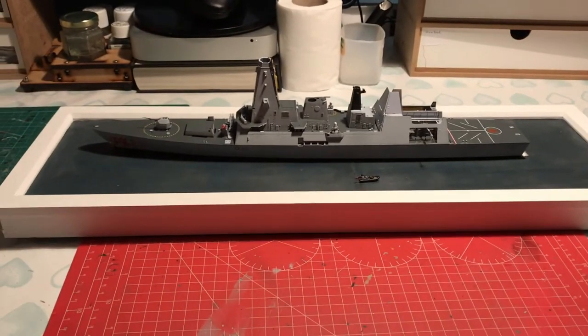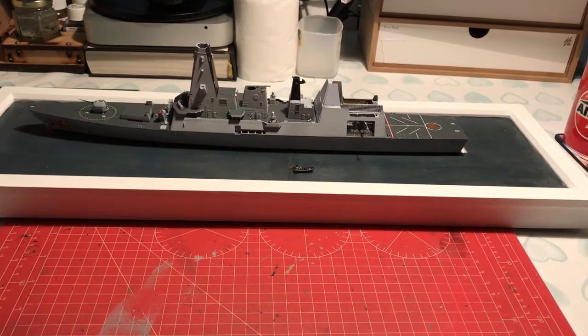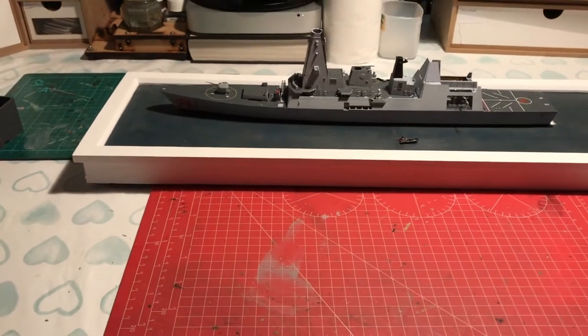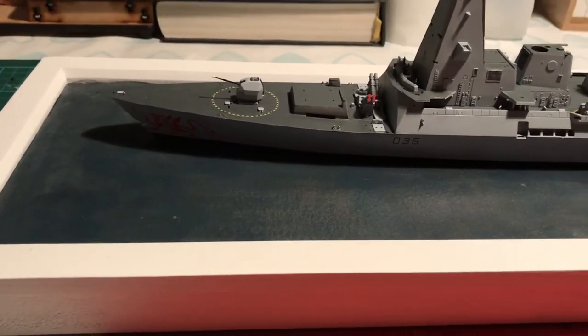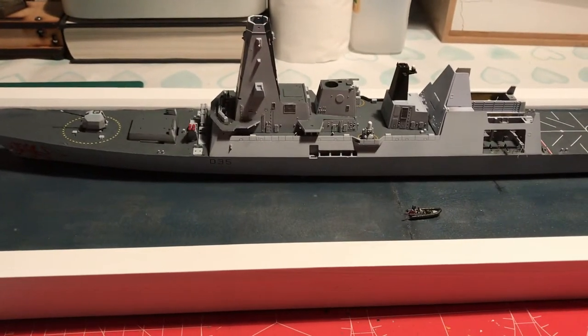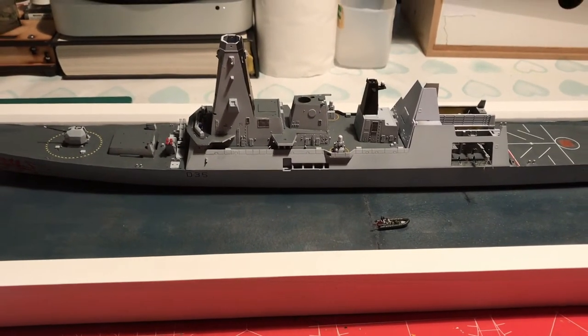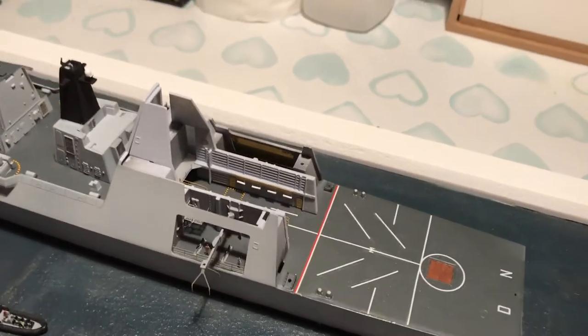Those etched grilles are also missing from the etch upgrade set I'm using. So let's have a look — this is my build so far. I've gone with the waterline version, which is something you can do with the Airfix kit that you can't do with the Trumpeter kit without taking a saw to it. I'm going to display it on the ocean. The way I build ships is from the middle upwards and outwards — that's always made sense to me.